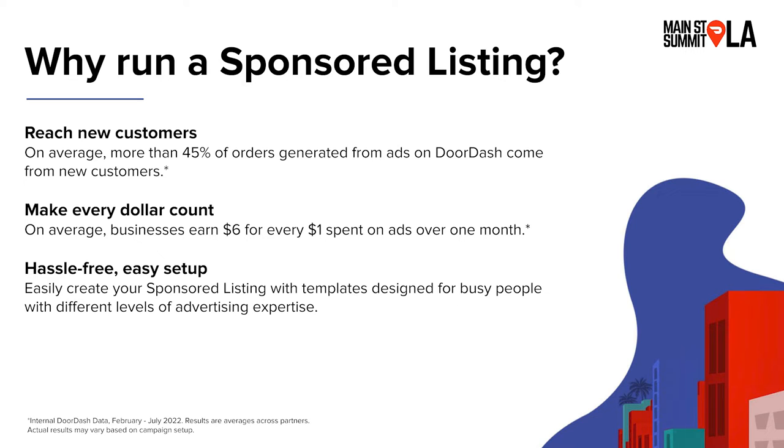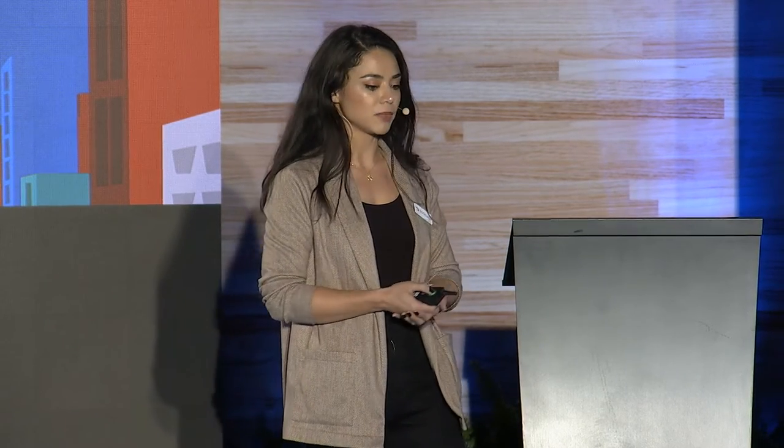We find that on average, businesses can earn around $6 for every $1 spent on ads. And finally, sponsored listings are really easy to set up. No matter what your expertise level is when it comes to digital advertising, you can customize them as much or as little as you want. They're pretty easy — just log in and set your ad up in just a couple of clicks.